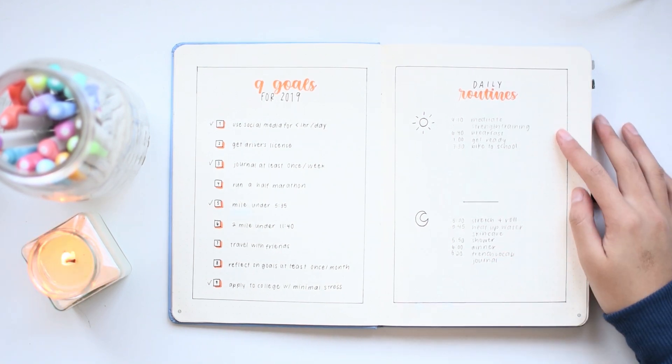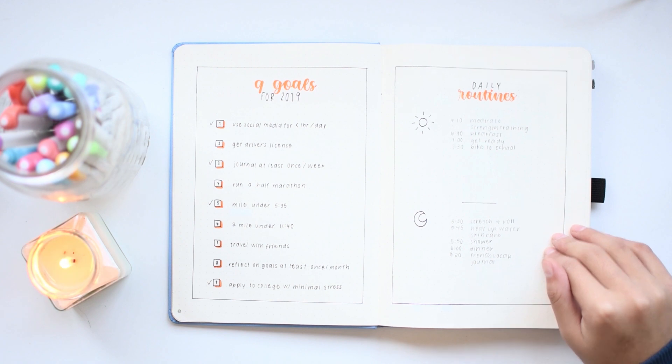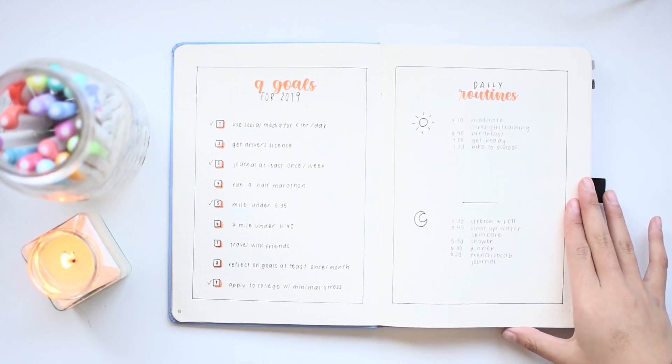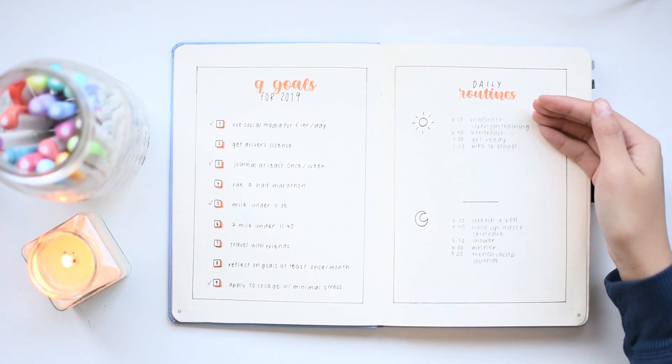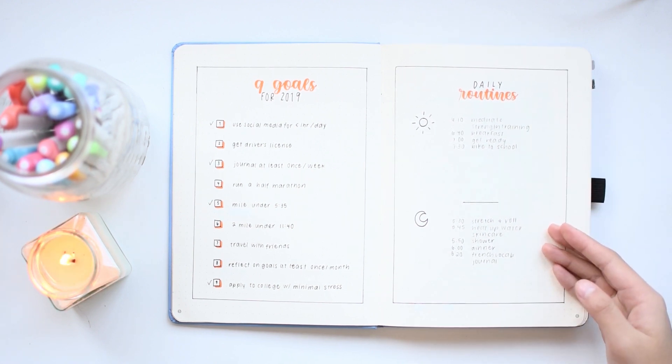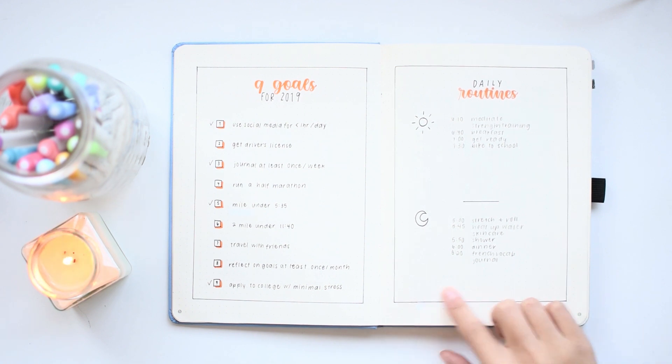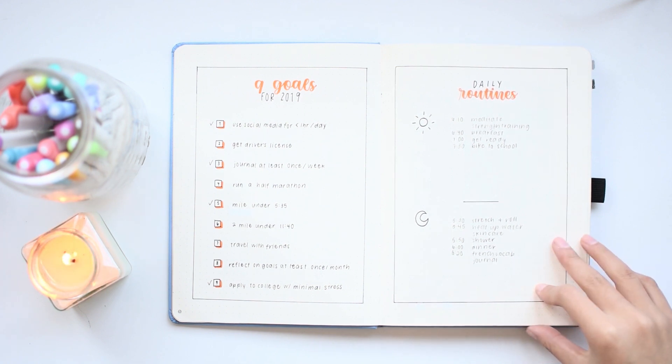Next, I have this where I tried to set myself a daily routine, but once I made this, I really didn't go back and look at it at all, and I never really did end up following through on all of these things. Since I didn't find this spread particularly effective, I removed it from my 2020 setup.